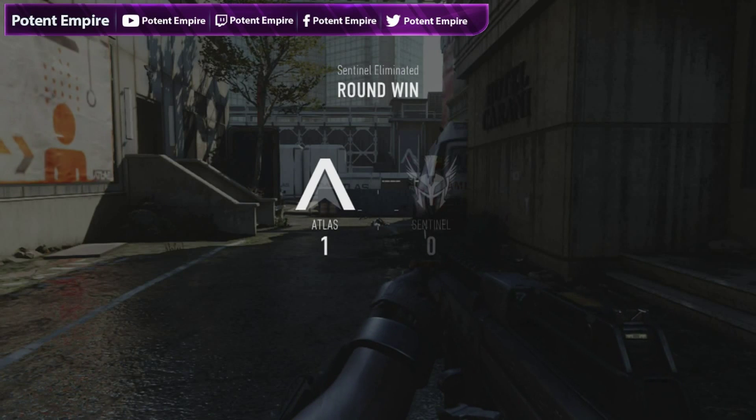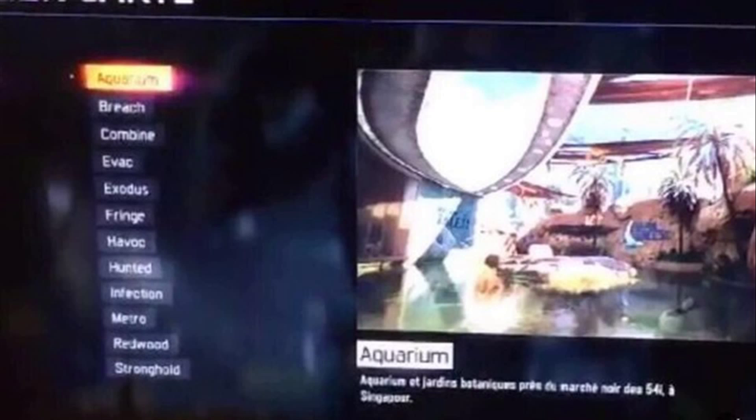I'm just going to put on the screen right now a picture of what I'm going to be talking about. Basically I'm talking about all of the maps in Black Ops 3 — there's been a picture leaked of them, so I'll put the picture on the screen right now and I'll just go through what the maps are called if you can't see the picture. So basically the maps are: